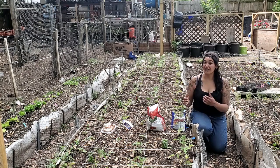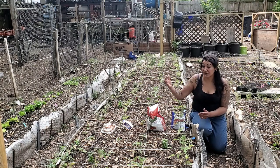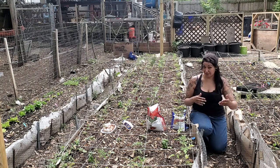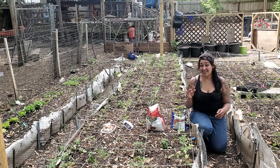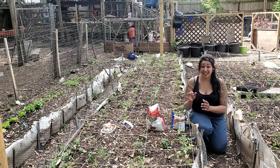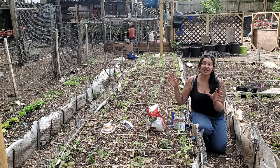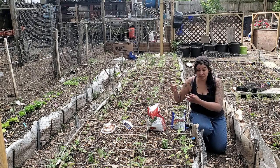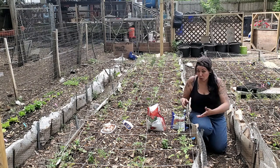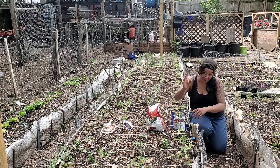When it comes to blossom end rot, there is a reason why you're gonna get it and that has to do with calcium deficiency — but not necessarily calcium deficiency alone. It's more of a two-part problem. The first reason is inconsistent watering — that's the number one reason you'd get blossom end rot. These tomatoes like consistent watering. The second issue is calcium reuptake, which is tied in with the inconsistent watering. You can have all the fertilizer you want in the ground but it won't be absorbed into the plant because of inconsistent watering.